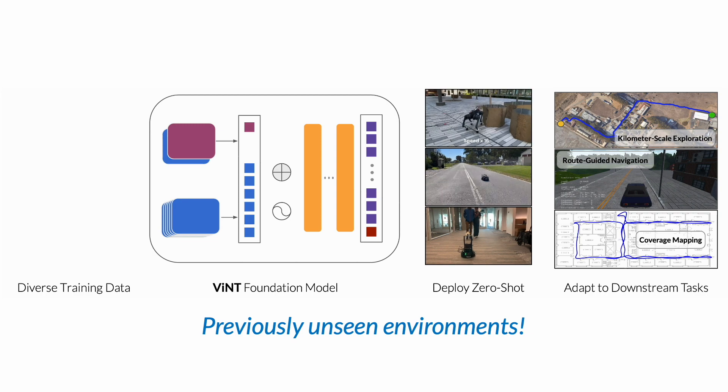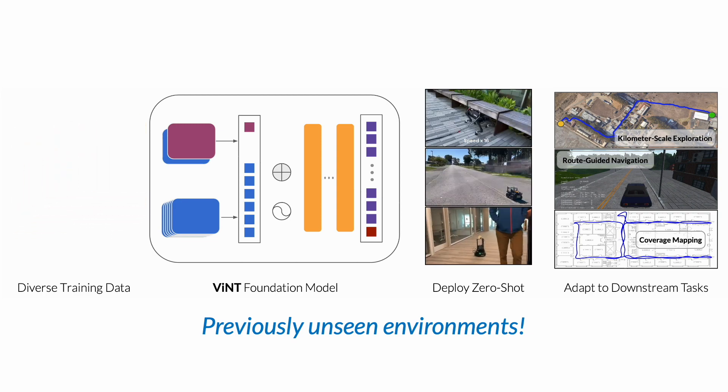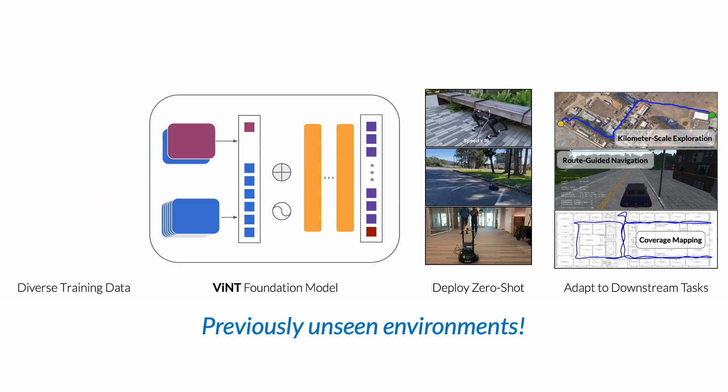Our proposed architecture enables some very interesting downstream applications, including kilometer-scale exploration of previously unseen environments on novel robots, without any data collection or fine-tuning, and adapted to a variety of downstream tasks.